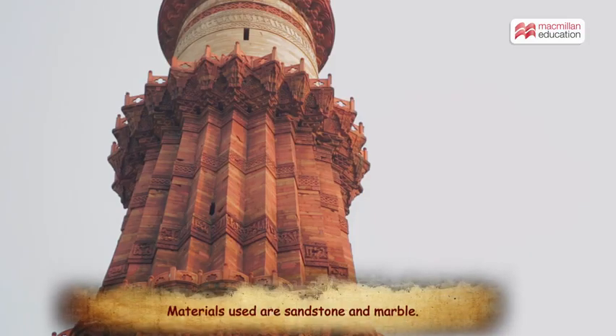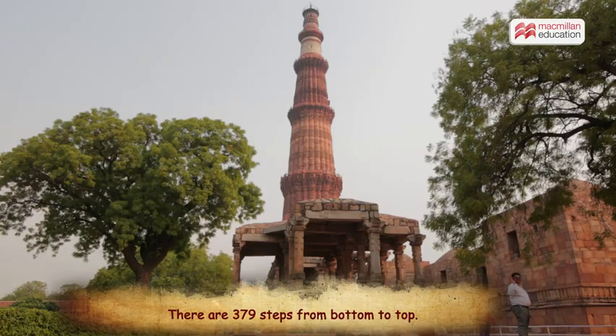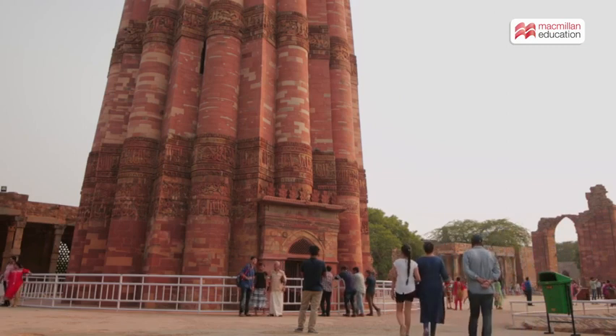Qutb Minar is made of sandstone and marble. The tall minar is 72.5 meters high. There are 379 steps in this minar from bottom to top. However, the general public are not allowed to enter the inside of the tower.